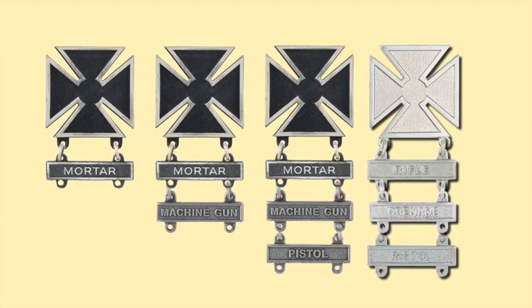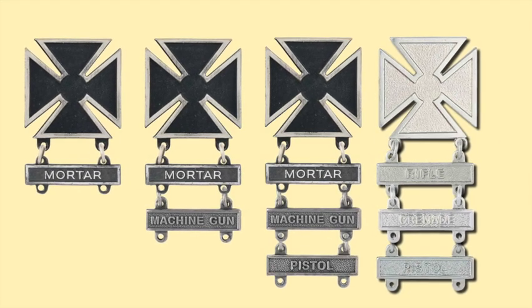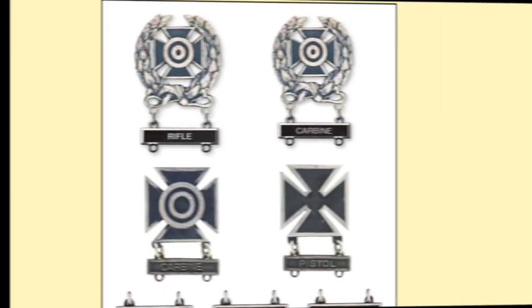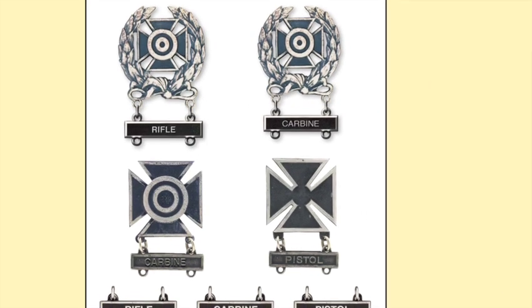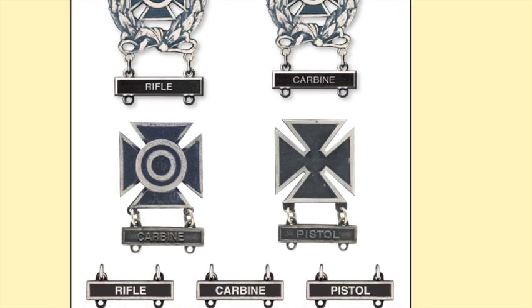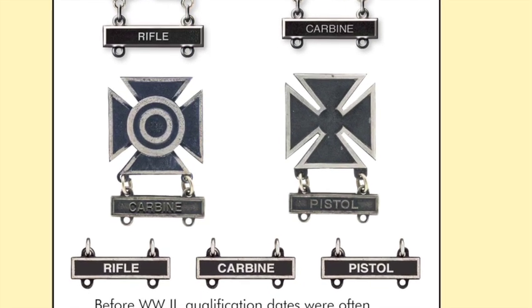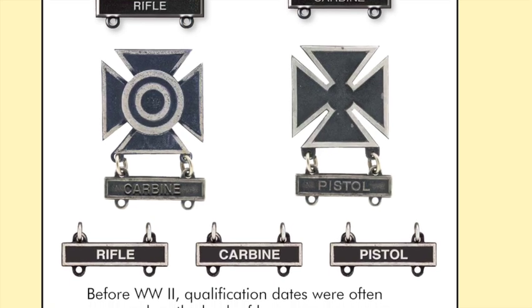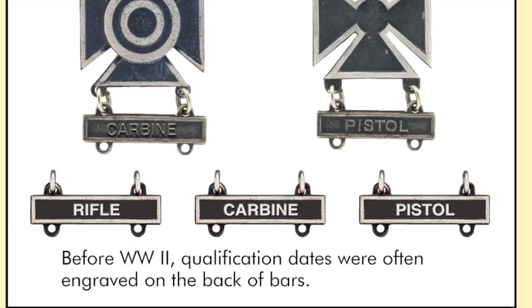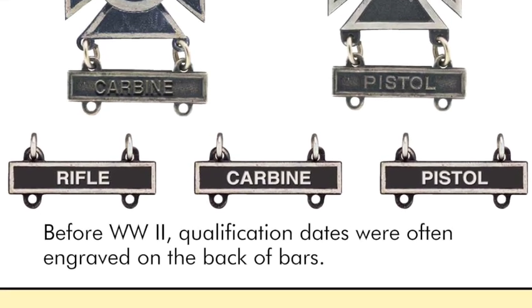In this case, you can see bars for mortar, or mortar and machine gun, or mortar, machine gun, and pistol — and it also has a rhodium variation. It's quite possible for a soldier to earn all three marksmanship badges. For example, he could earn Expert as a Rifleman, Sharpshooter with a carbine, and the Marksmanship Badge with a pistol. So for each qualification bar, you can qualify with a different marksmanship badge.